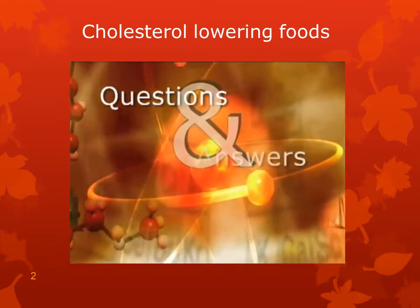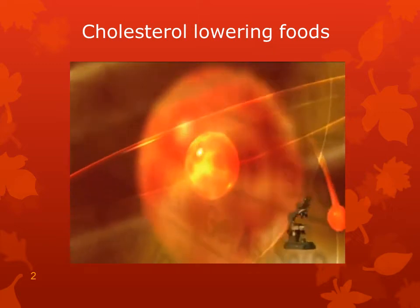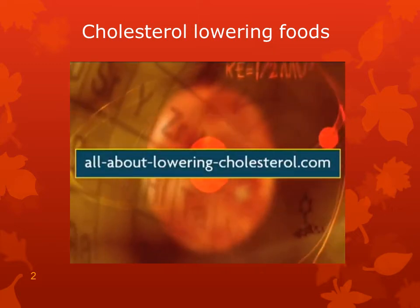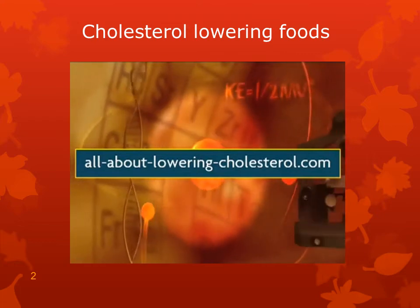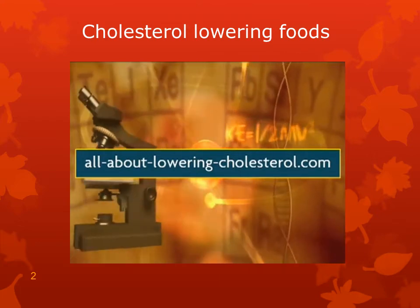This video is one of a series that answers your questions about food and cholesterol. It's brought to you by allaboutloweringcholesterol.com, the leading cholesterol-lowering website, visited by more than one million people per year.